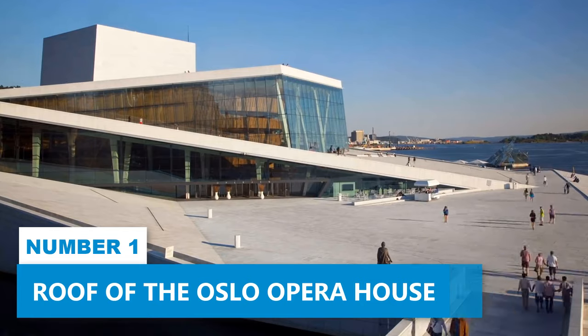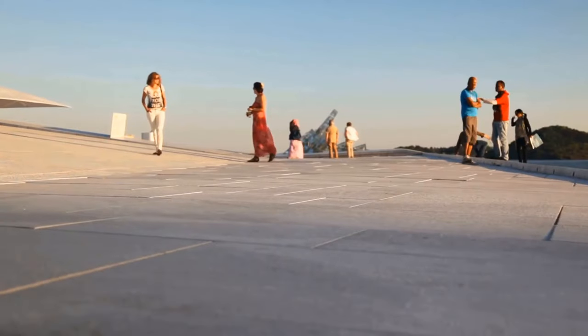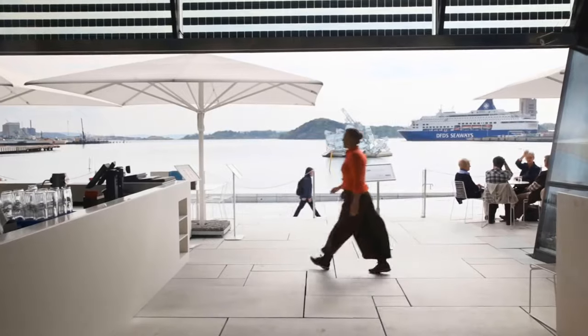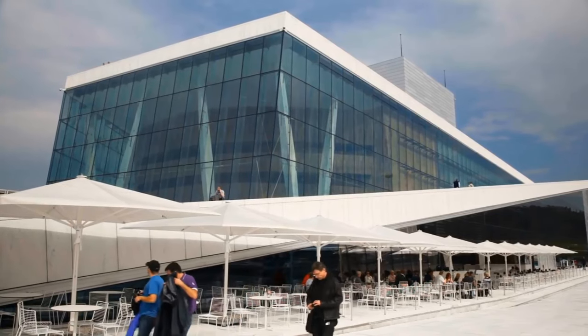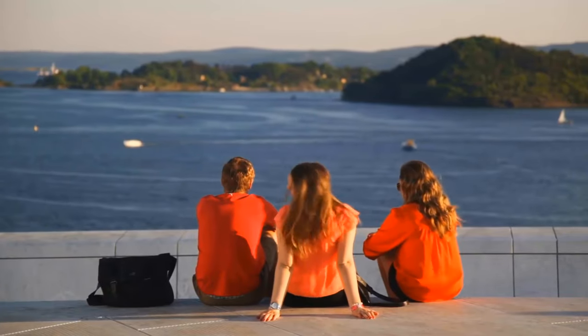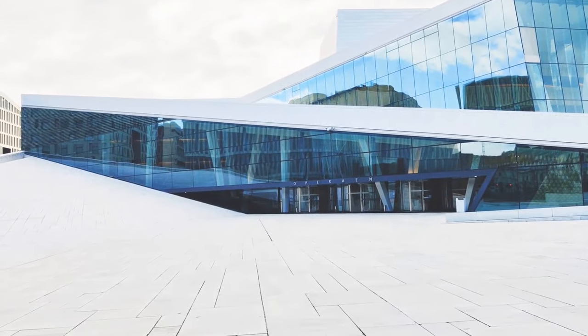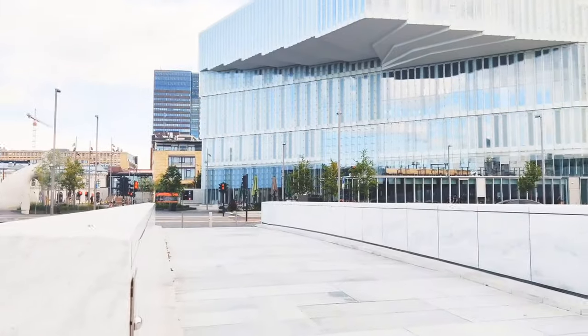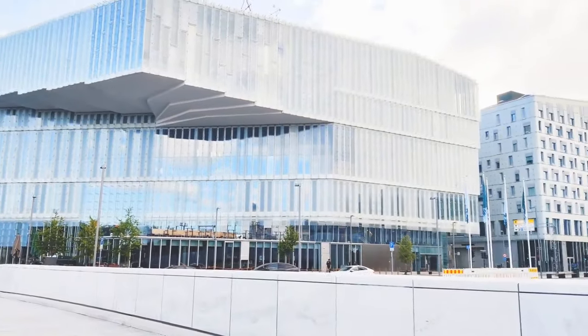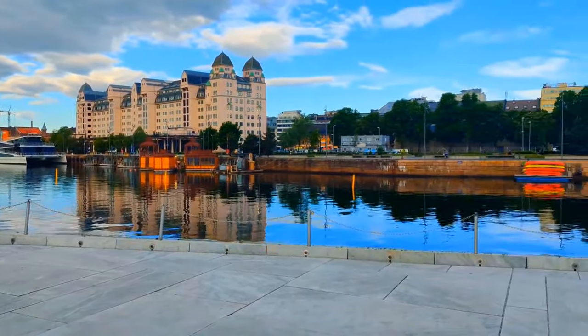Number 1: Roof of the Oslo Opera House. Walking up the roof of the Oslo Opera House is an exciting experience you shouldn't miss. This modern architectural attraction offers a unique chance for visitors to walk on its rooftop like you would a carpet. Designed to be not just an architectural element but also a public space, the roof provides an opportunity to enjoy panoramic views of Oslo's cityscape, waterfront, and surrounding areas.